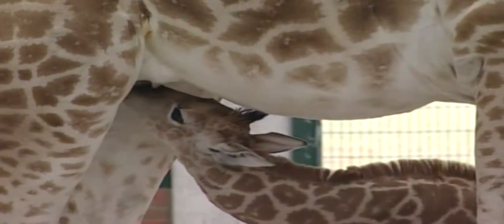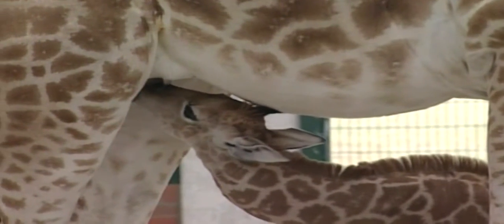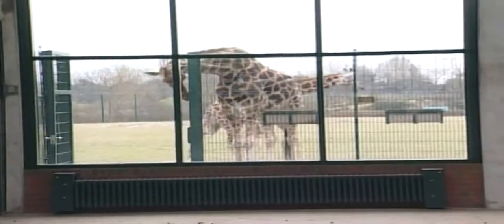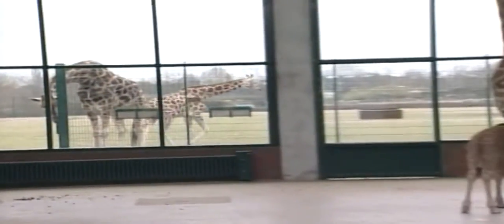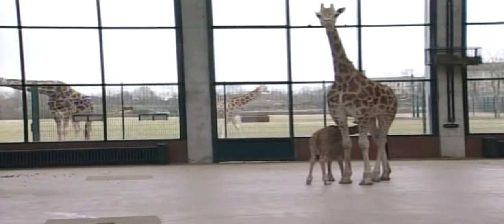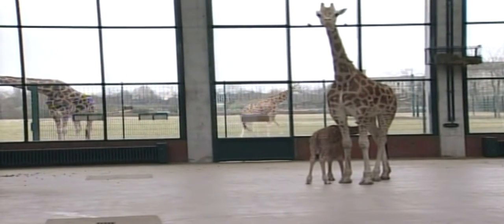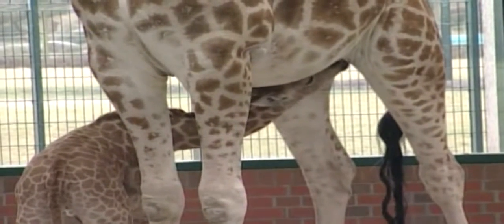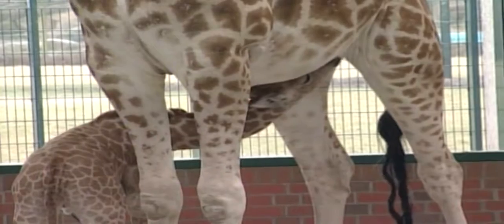There is no mating season for giraffes — they can mate any time of the year. The gestation period is 14 to 16 months, with one calf being born. Giraffes often live to be 25 years old. Their predators include lions, hyenas, leopards, as well as poachers.